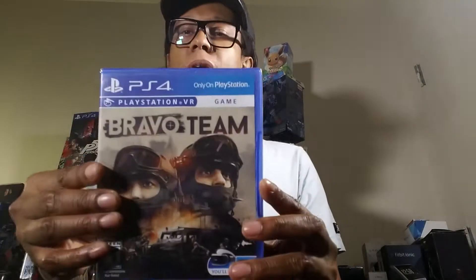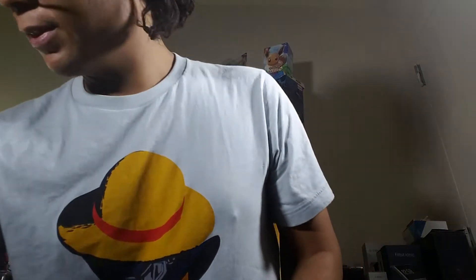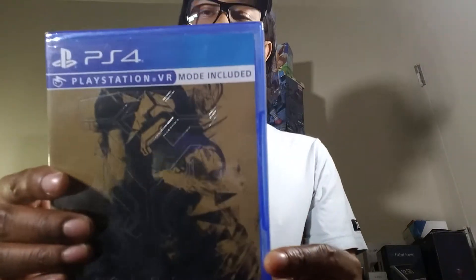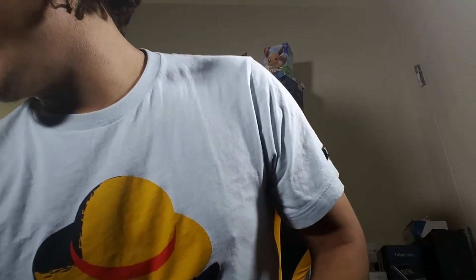There's Bravo Team — I hear it's trash but it looks cool, another man's trash is another man's treasure. There's another shooting game: Doom VR. This is a limited run game called Volume — not available anymore. I also have Island Flight here, though that's not actually a VR game — some of my regular games sometimes get mixed in.